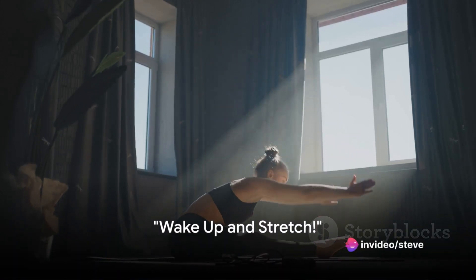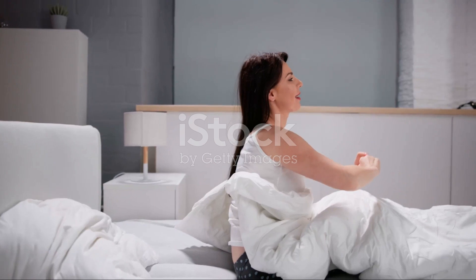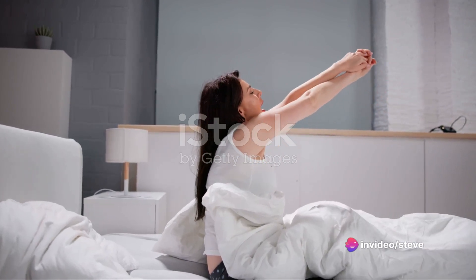Did you know that the way you start your morning can significantly impact your day? One of the best ways to kickstart your day is with a morning stretch routine. This isn't just about limbering up — it's about waking up your body, shaking off the sleep and preparing yourself for the day ahead.